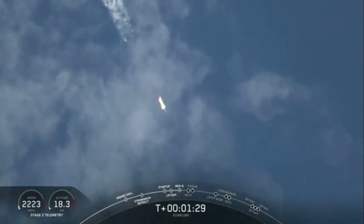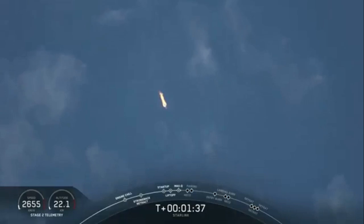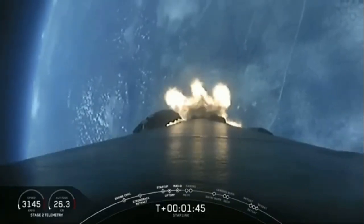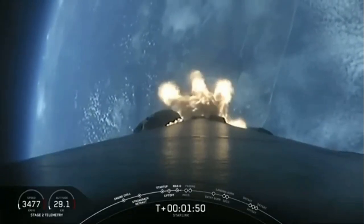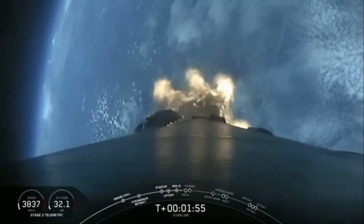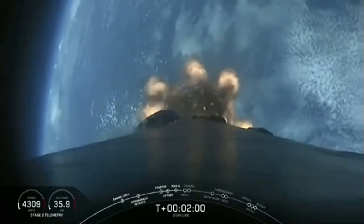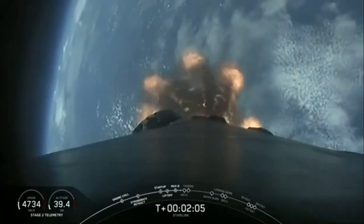Merlin engines have throttled back up. Coming up in about a minute we'll have three events happening back to back. First will be Main Engine Cutoff, or MECO, where all nine Merlin engines will shut off to slow the vehicle down in preparation for Stage Separation — where the first stage separates from the second stage, with Stage 1 making its way back to Earth for landing — while the second stage will kick off SES-1, or Second Engine Start 1, where the Merlin vacuum engine will ignite and begin to propel the second stage along with our payloads into orbit.